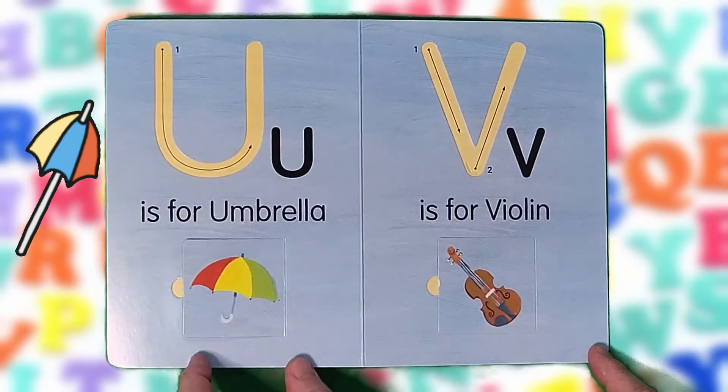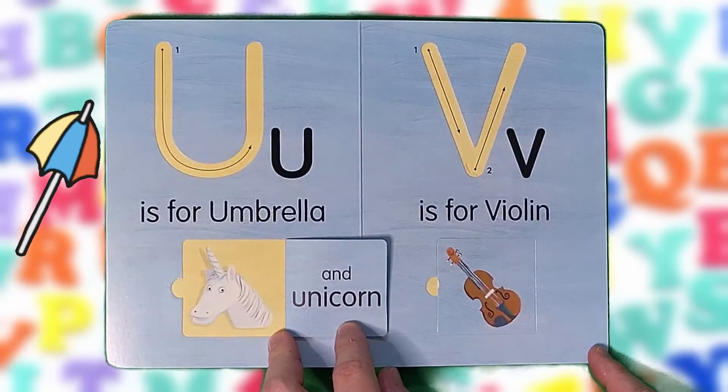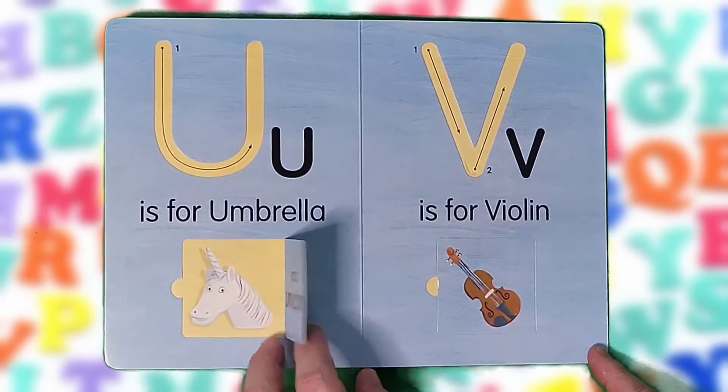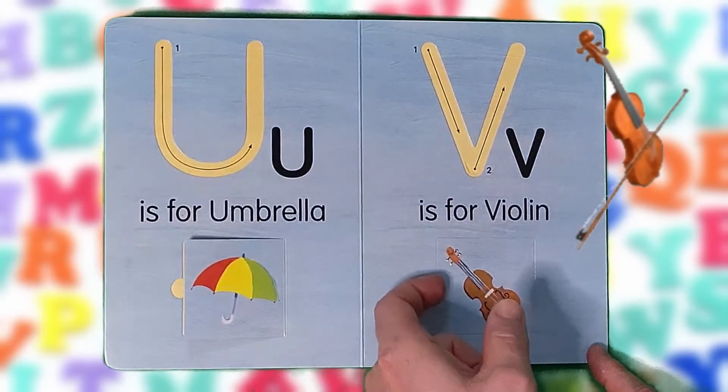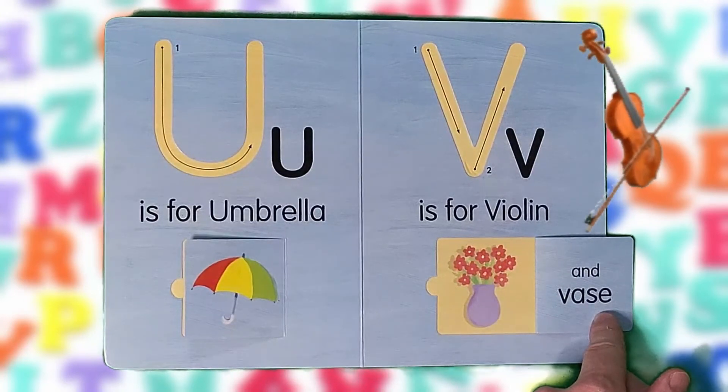U is for umbrella and unicorn. U, U, U. V is for violin and vase. V, V, V.